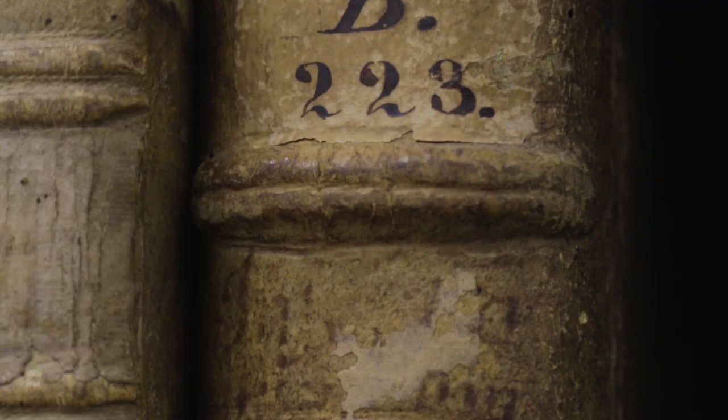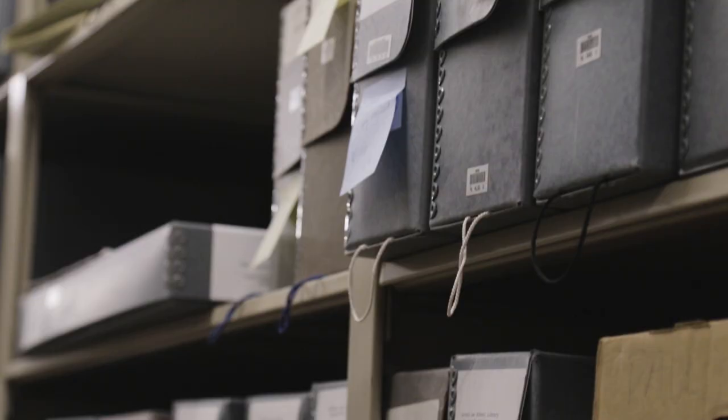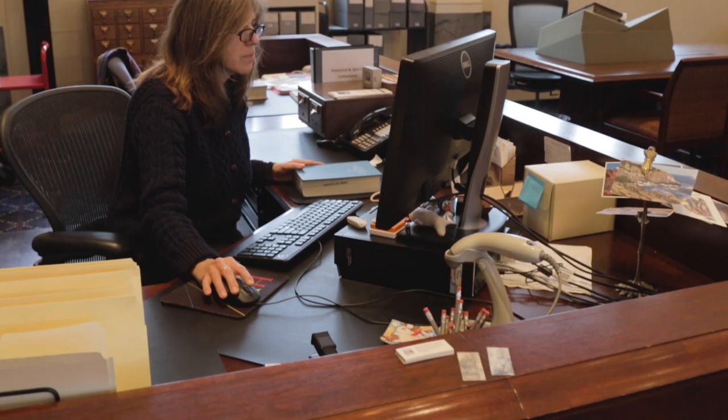This is a place that just resonates with that. The layers and layers of artifacts, of organization, of people who can help make meaning. We have over 2 million things in our collection, and each one of them is a treasure to somebody.